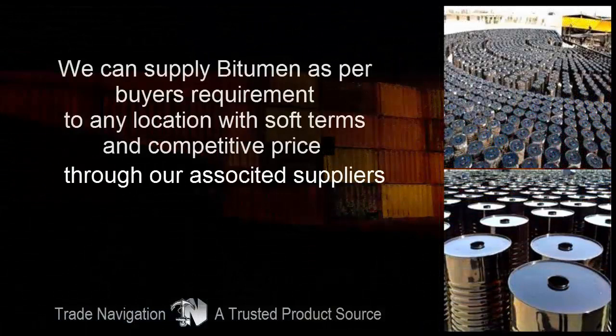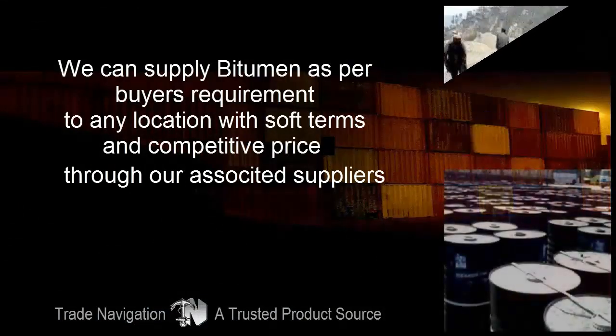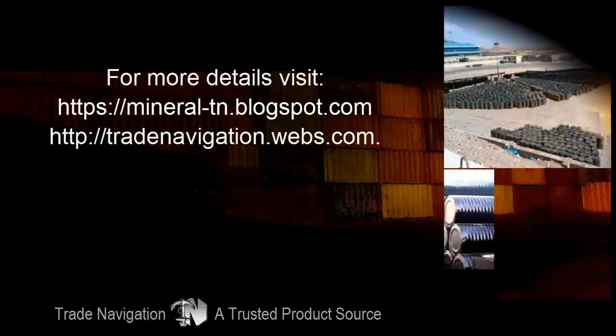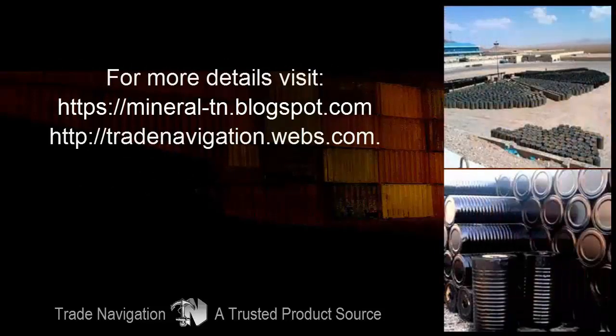We can supply bitumen as per buyer's requirement to any location with soft terms and competitive price. For more details, please visit www.mineraltnblogs.com or www.tradenavigation.webs.com.